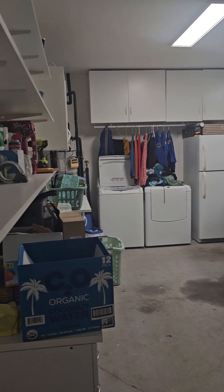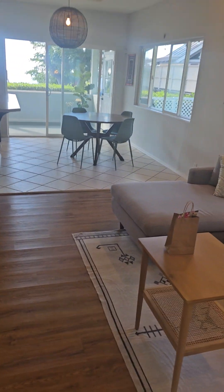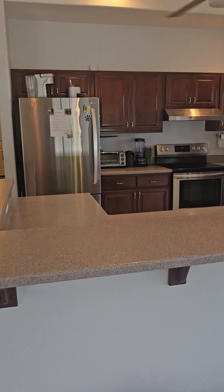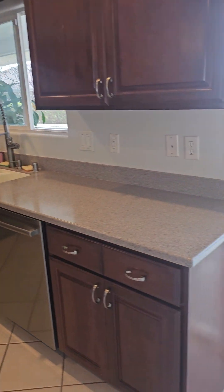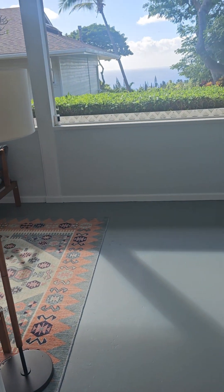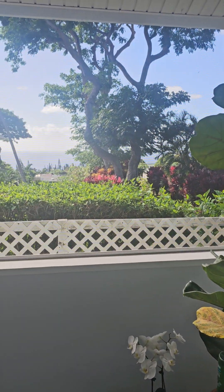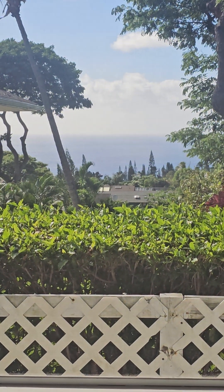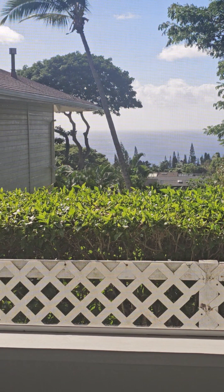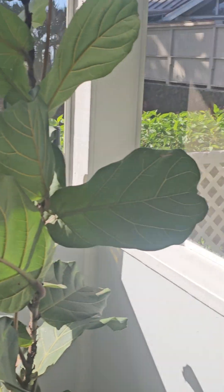Extra washer, dryer, and extra fridge. Newer appliances, Corian countertops, and all tile in the kitchen. And then there's a large screen lanai here, and we have great ocean views out there to the west. Nice sunny day today.